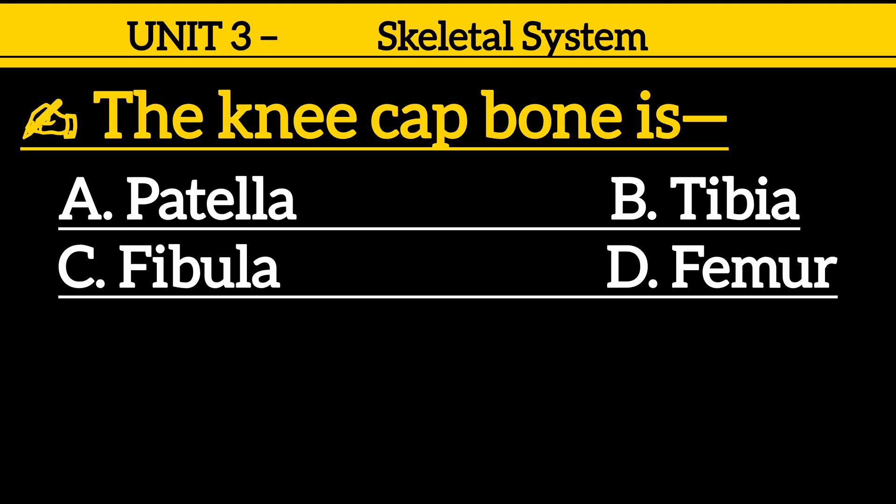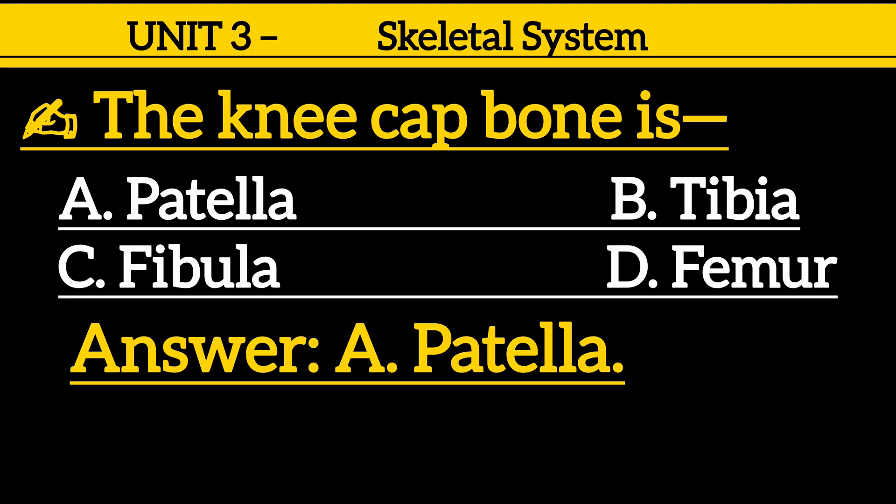Question 9: The kneecap bone is — option A: patella, option B: tibia, option C: fibula, option D: femur. Correct answer is option A: patella.